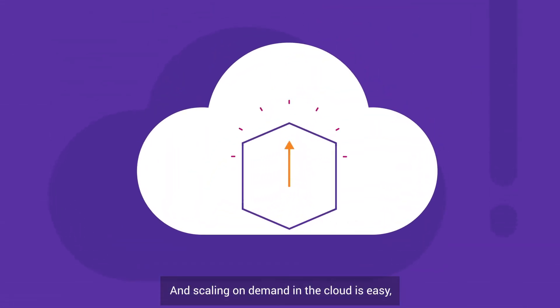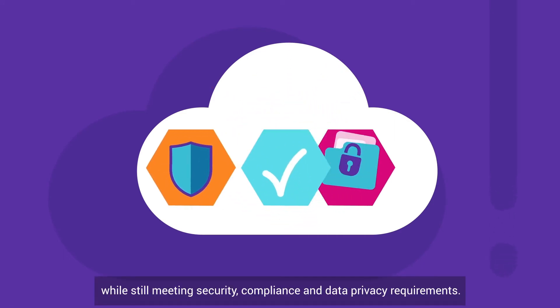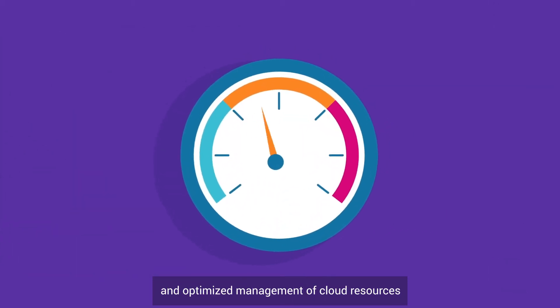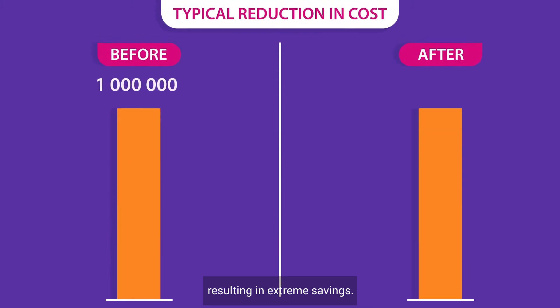Scaling on-demand in the cloud is easy, while still meeting security, compliance, and data privacy requirements. Kubo's automation drives higher performance and optimized management of cloud resources, resulting in extreme savings.